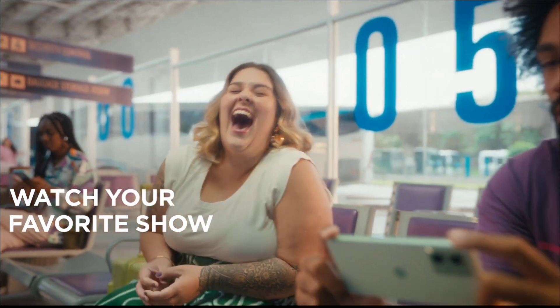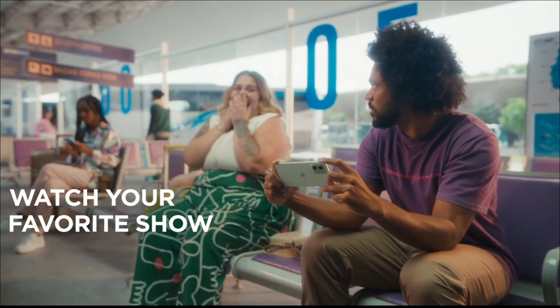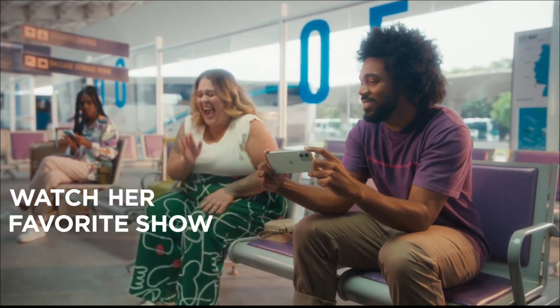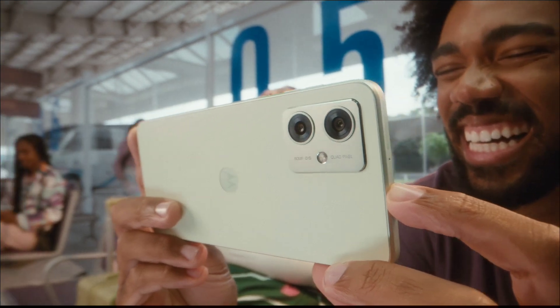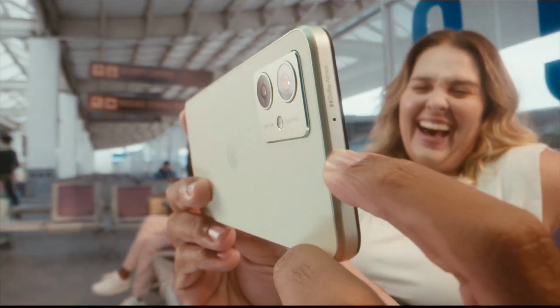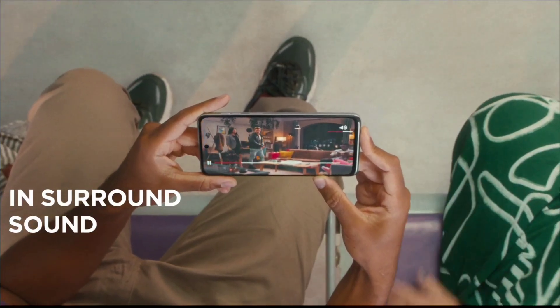Motorola Moto G54 — the best low-budget smartphone you can buy. Motorola has refreshed its popular G series lineup with the Moto G54 5G, which appears to be a slight upgrade from the Moto G73 launched last year. The G54 5G features the new MediaTek Dimensity 7020 chipset and a substantial 6000mAh battery. At this price point, no other competitor provides such great hardware, and it presents a marked improvement over the G73 in both performance and battery life. The handset also performs well on the camera front and impresses with its crisp audio.